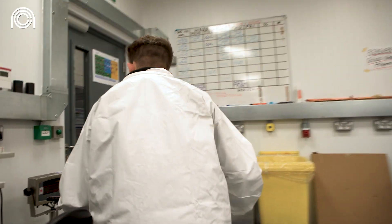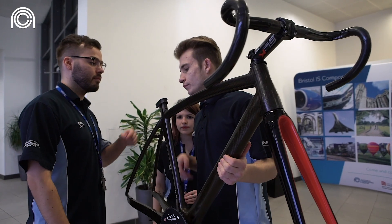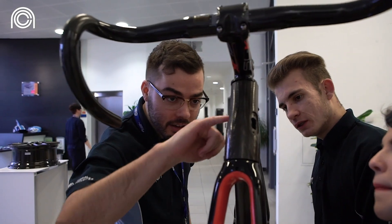Once we've received your CV, our in-house recruitment team will have a look at it. We may give you a call if we've got any questions, and then the applicants that we're interested in we'll invite along to the centre where you'll get a tour, you'll get to meet some of our current apprentices, and then we'll also get you to take part in a group exercise and you'll also have an interview.